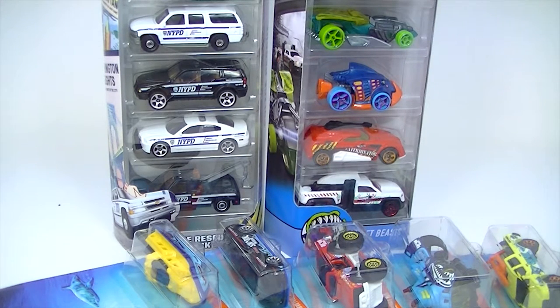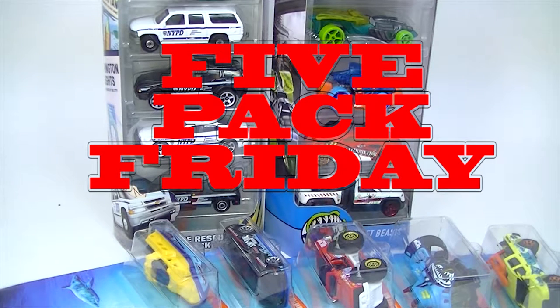Hello everybody, it is L.E. Diecast — or Mr. L.E. Diecast if you want to be exact, but L.E. Diecast to my friends — and we are back for Five Pack Friday today.